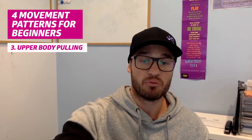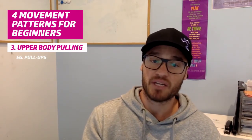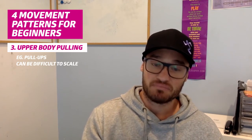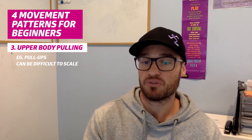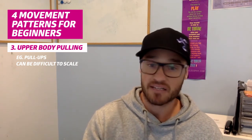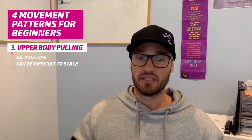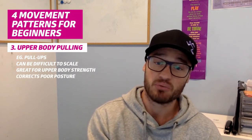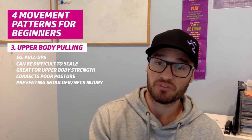We then want to move on to upper body pulling. Pull-ups are probably the biggest one that comes to mind here because you can do them nearly anywhere, but they can be super difficult to scale. I would rather you guys move on to some sort of inverted row along that line — use a TRX or hang underneath a bar, or on a handrail, and use it to pull your chest to the bar. This is great for your upper body strength and your posture. It's really good for correcting poor posture and preventing shoulder and neck injury when you do it correctly — bulletproofing those problem areas.